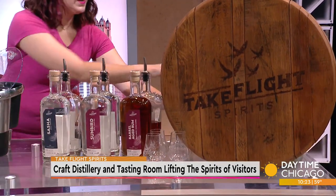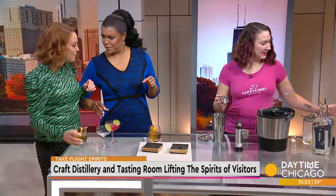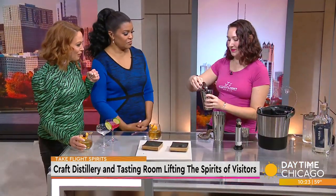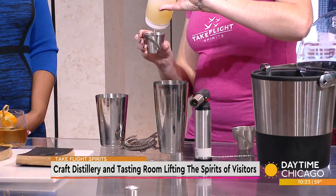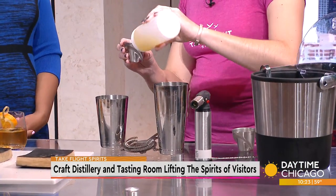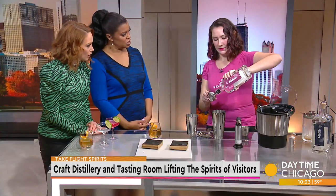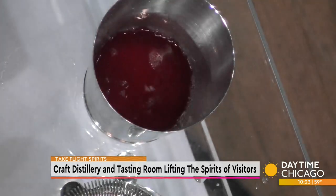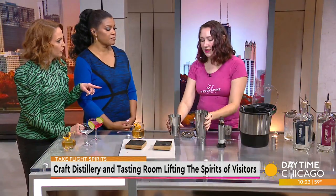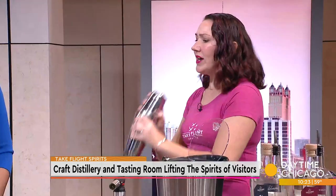And then what's this one? Next up is a hibiscus daiquiri. That sounds like that's going to be up my alley too. So we've got some hibiscus infused simple syrup, we're going to do some nice lime juice, and then our unaged rum. What does the aging process add to it? The aging process really brings out the richer flavors — it makes it more mellow and smooth and gives it sort of a toasty flavor.